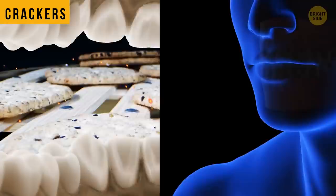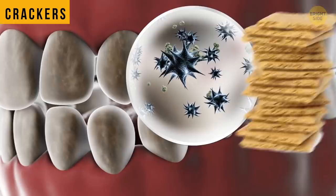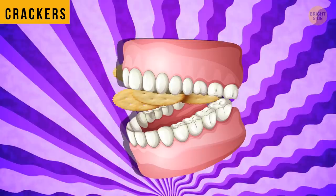Crackers are even worse for your teeth than sugar. It's not sugar, but acid that decays the tooth enamel. Sticky crackers produce that acid. It's a good environment for bacteria that are gonna feast in between your teeth.